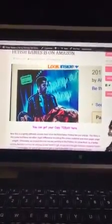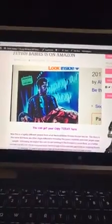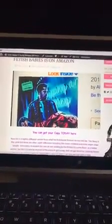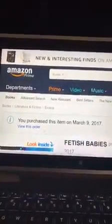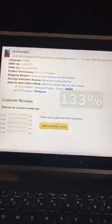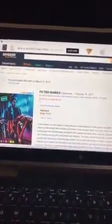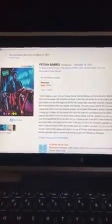What you actually have to do is go to fetishbabies.com — we'll get a link written up in the next couple days — but go to fetishbabies.com, click right here and it'll take you directly to the site. It's a little over-exposed, but you go here and you'll see we're actually on Amazon now.